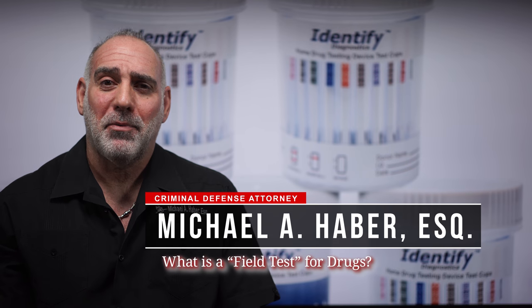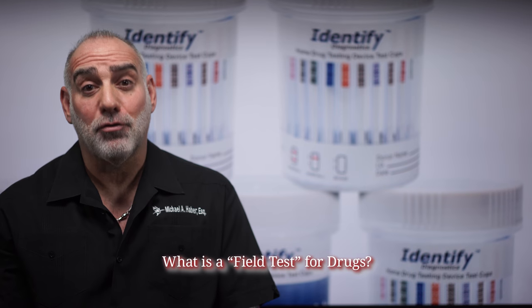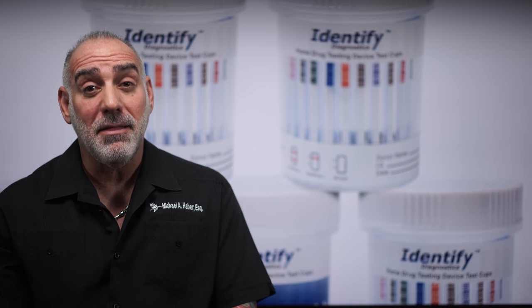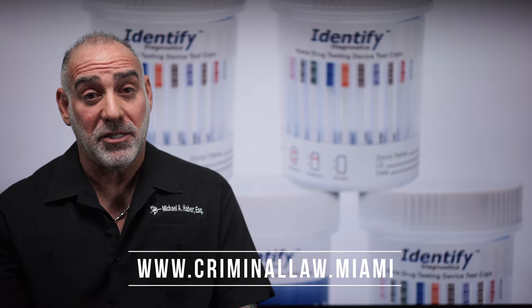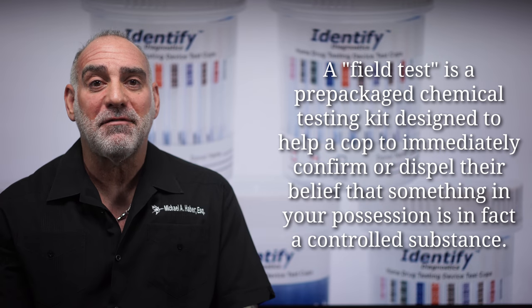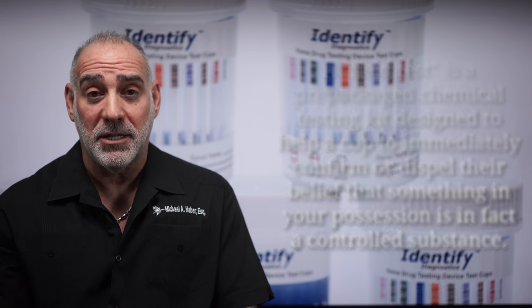Hi, this is Mike Haber. Thanks for asking me: what is a field test for drugs? A field test for drugs is a chemical test performed by a police officer in the moment during an alleged investigation at the scene of a potential arrest, by using a pre-packaged drug testing kit in an attempt to determine if something found on your person or in your possession is in fact a controlled substance.